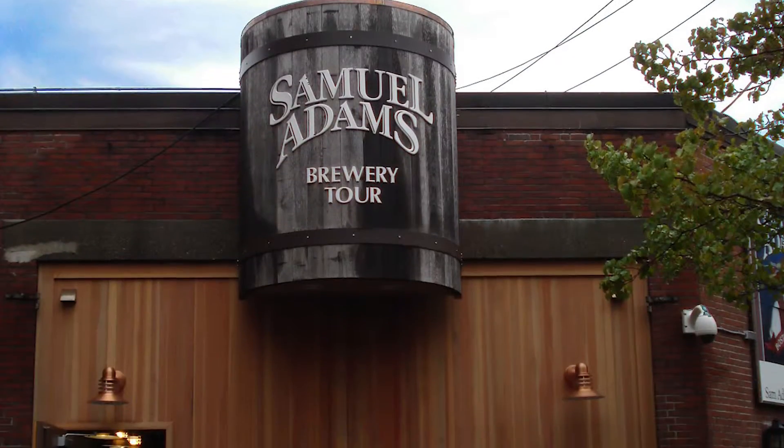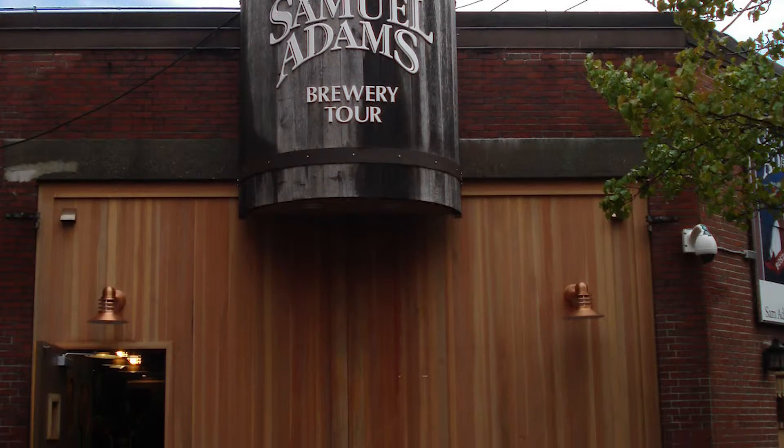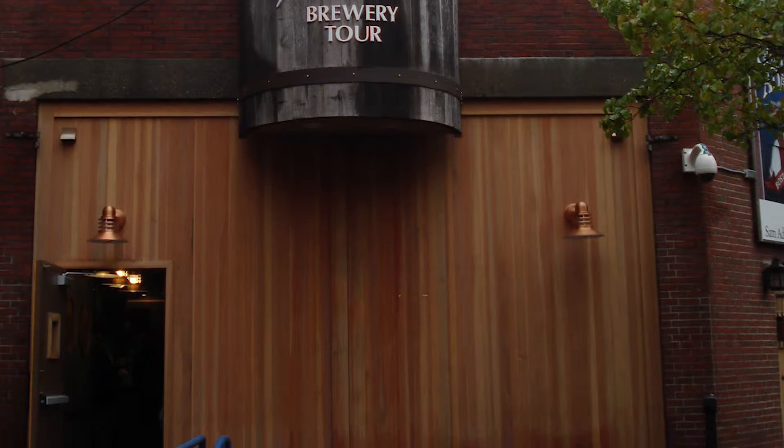One project that stands out that we just finished up — and everybody will know it — is the Sam Adams Brewery in Allentown, Lehigh Valley. They had put an addition on, and not only did we do the garage doors there, we also did the loading dock equipment and created the loading pits for the new project.